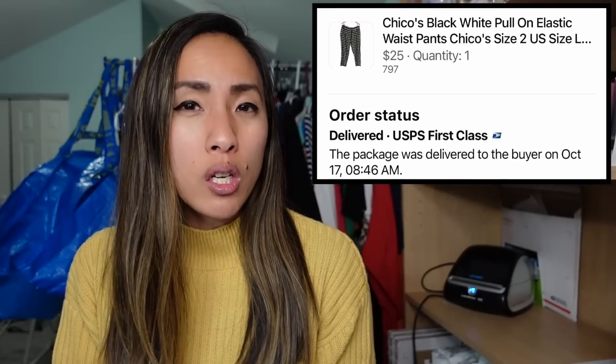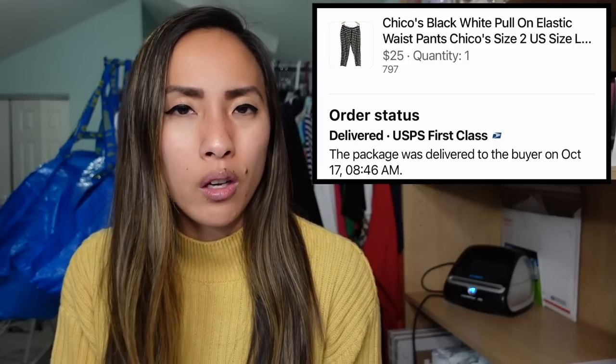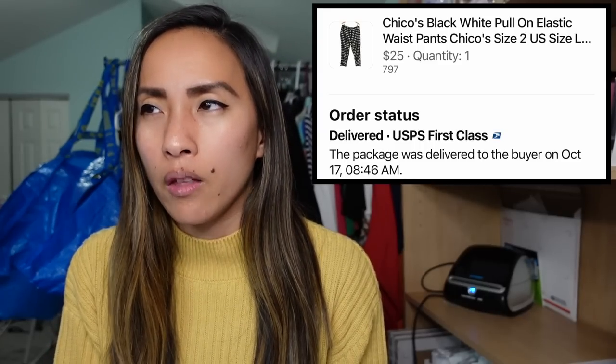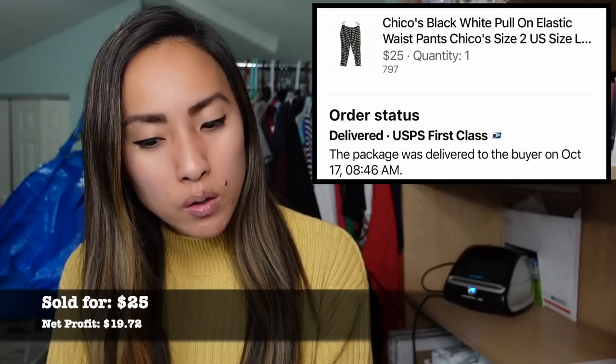On Thursday I also had a Facebook Marketplace sale: Chico's black-and-white pull-on elastic-waist pants in a Chico's size 2 (equivalent to US large). They sold for $25. I had $2.52 into them from a local consignment store that was running a big birthday sale, keeping my cost of goods low. My profit was $19.72. Chico's isn't my personal favorite aesthetic, but I've learned which pieces can do well online — a lot of their pants actually sell for decent money.